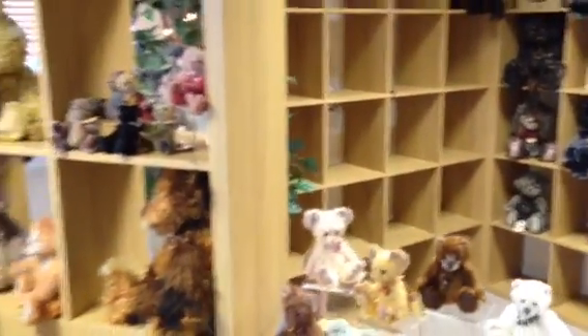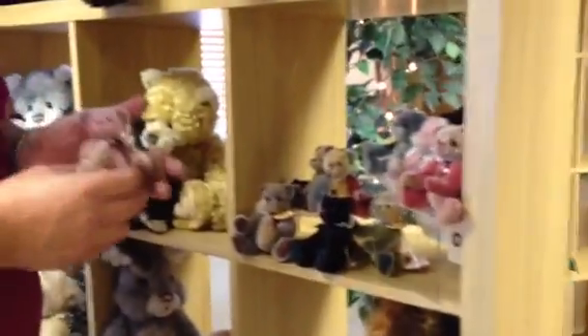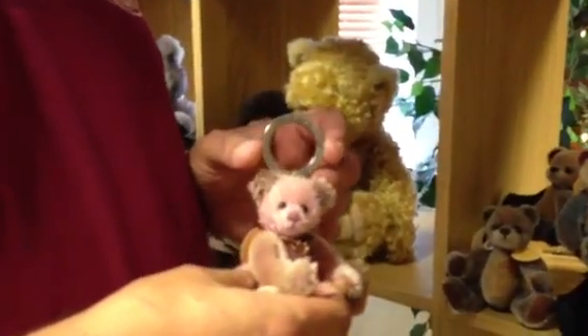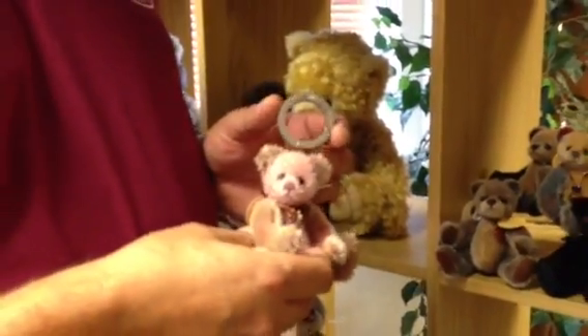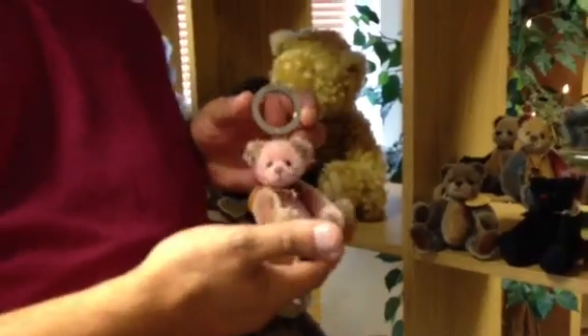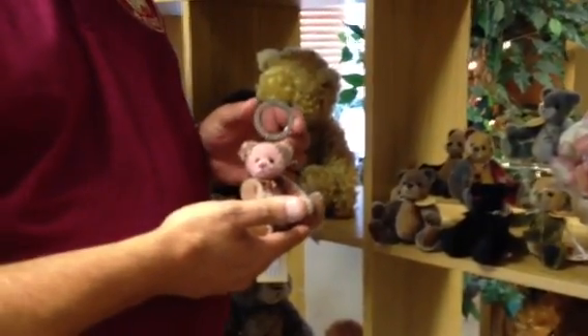I've got something quite special to show you. You've seen that we've launched a range of keyrings. What you haven't seen is that these are Minimo keyrings. They're all going to come with a very special, beautiful key fob which comes with every single bear. It's going to have a fabric loop rather than a metal ring, and every single one will come with that beautiful engraved key fob.